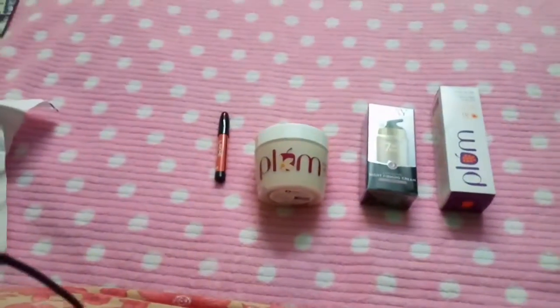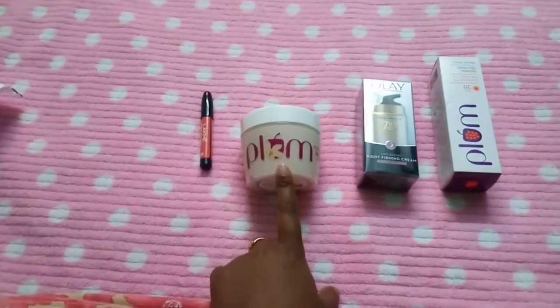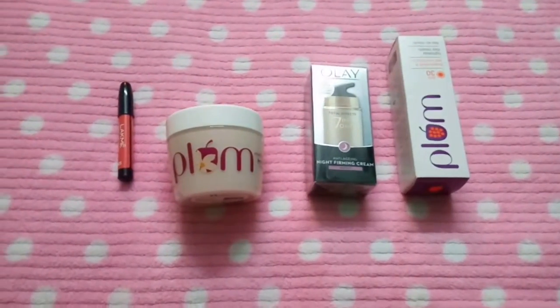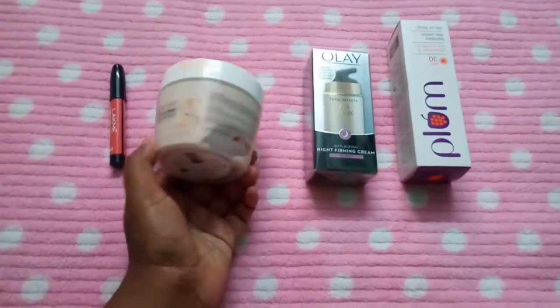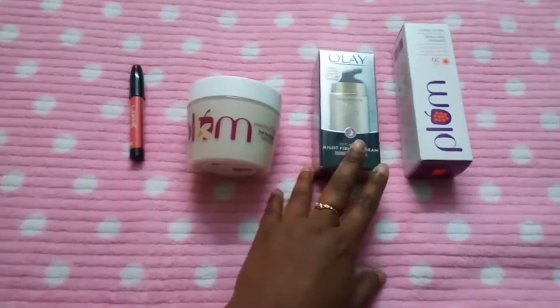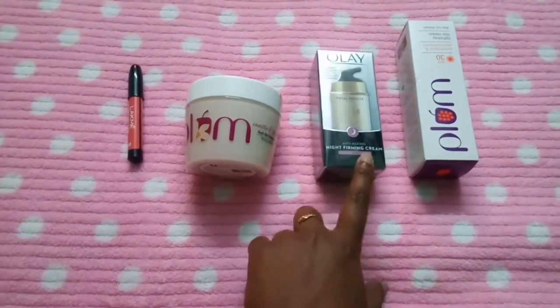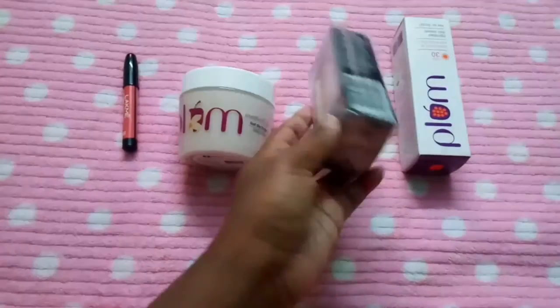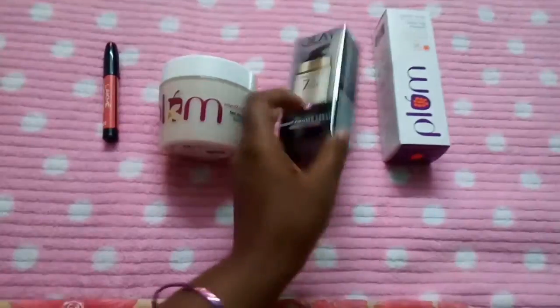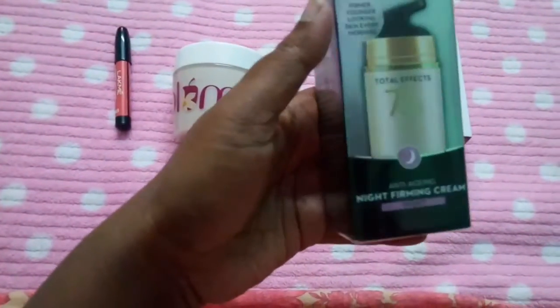This is a good body butter — it is a good moisturizer, that is what they mean by the name 'body butter.' This is only a night forming cream. I just purchased this cream because I wanted a night cream.